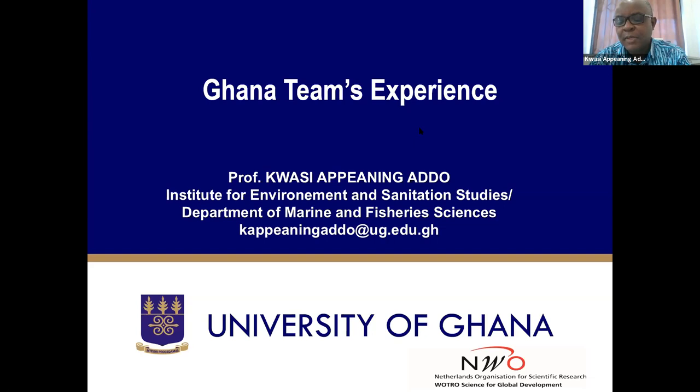Thank you very much, Tito, and thank you, Jill, and hello to everybody. I will share in this presentation the Ghana team's experience on being part of this very exciting project.